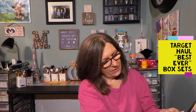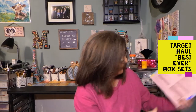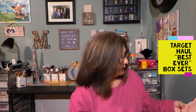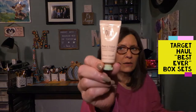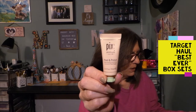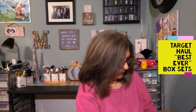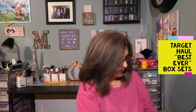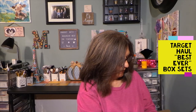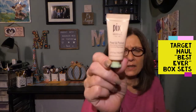So this is from Pixie — this is the Skin Treats Peel and Polish. This is a Resurfacing Concentrate — a small little sample, it's not a huge tube. I'm excited for that.